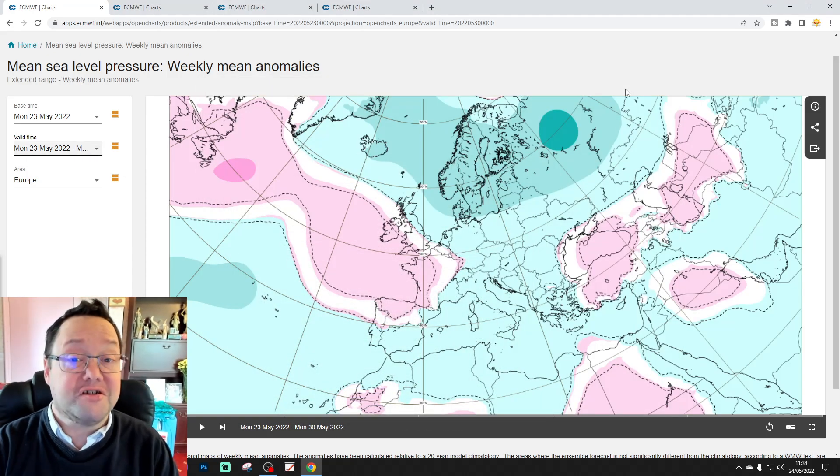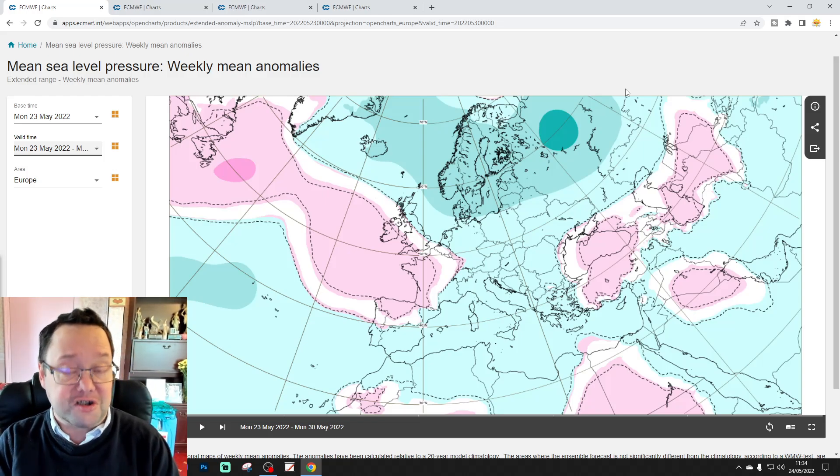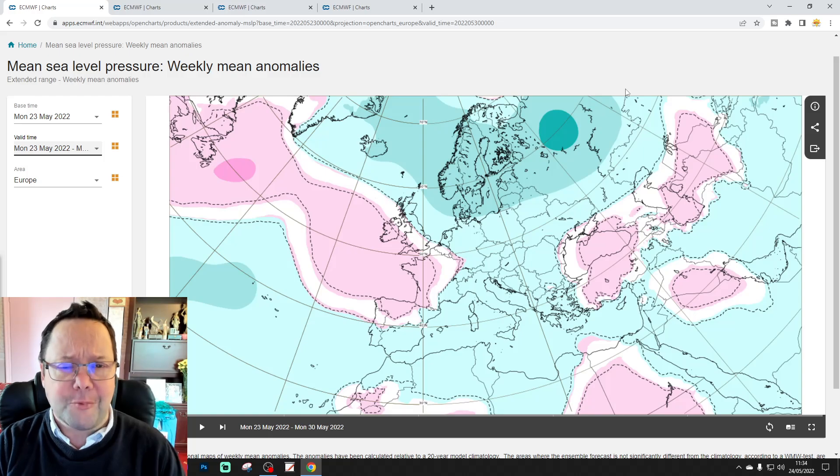Hello everyone, thanks for tuning in to today's second video. We're going to have a look at the E7-DFX Steady model. This is the 30-day slash six-week look for the UK and also for the rest of Europe as well.